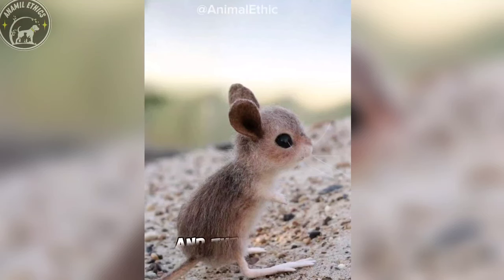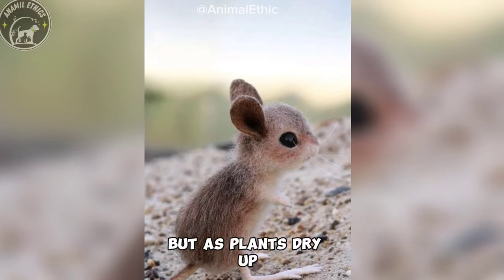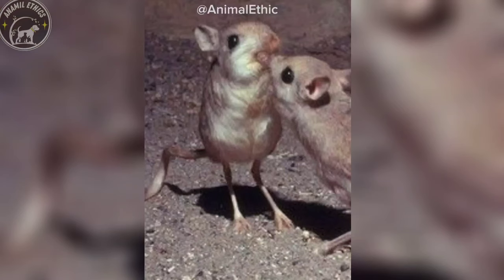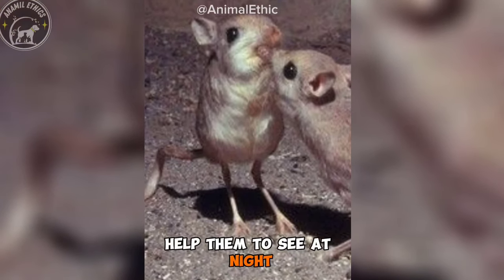They are herbivorous, and they feed on desert plants. But as plants dry up, they often dig up the roots. They are nocturnal, and their huge and adorable eyes help them to see at night.